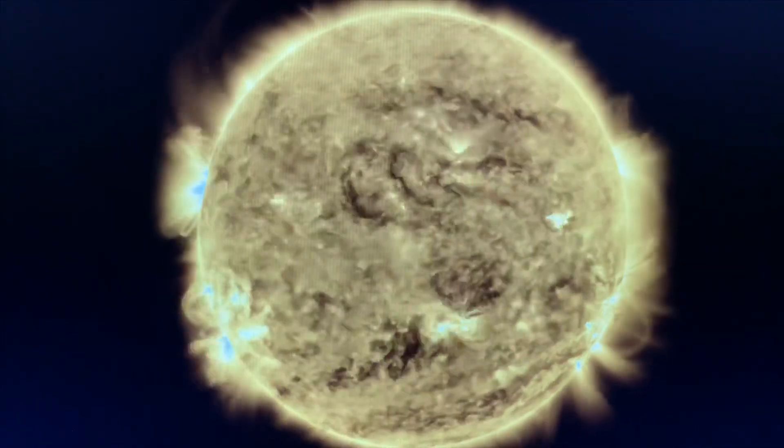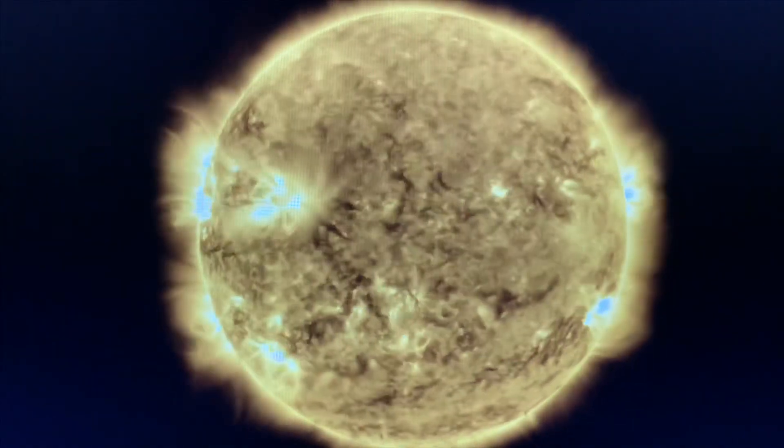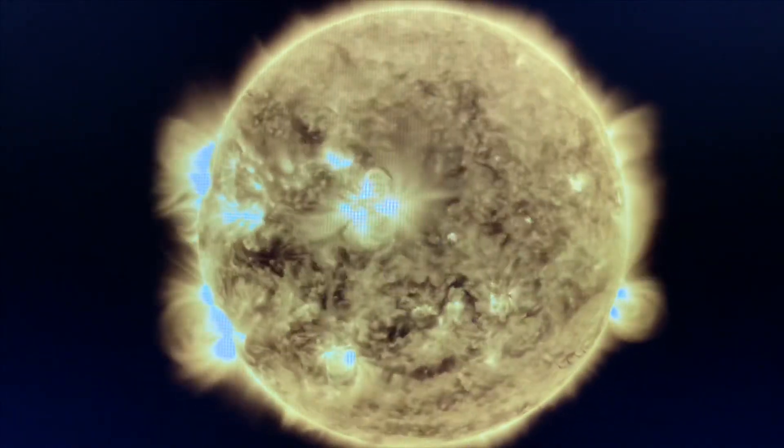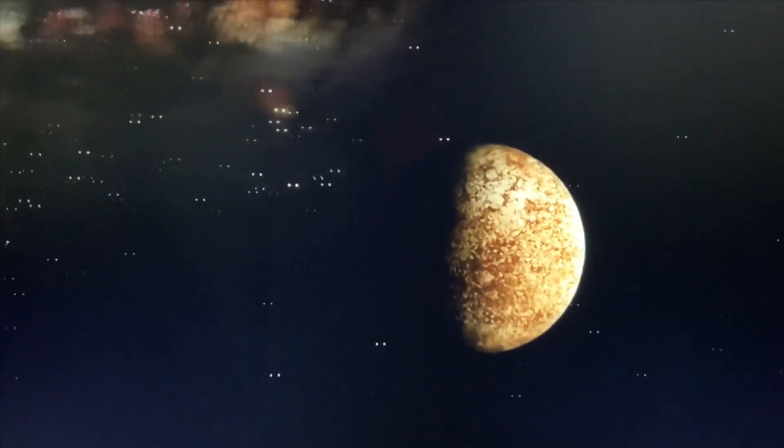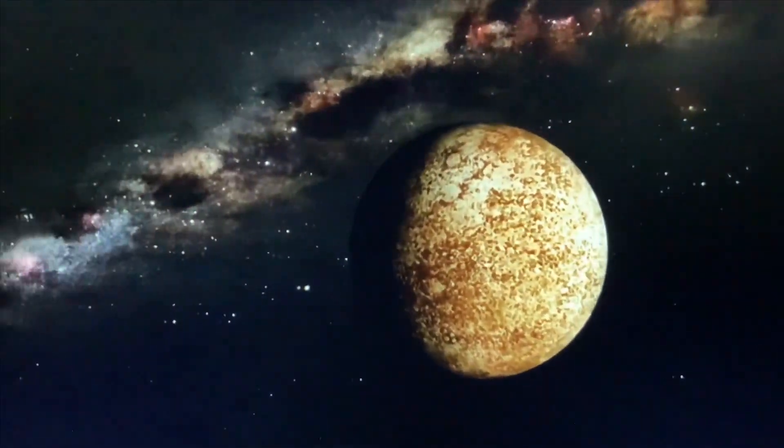The sun is a bright hot ball of hydrogen and helium, and it has 10,000 degrees Fahrenheit on the surface. This planet is Mercury. It is the smallest planet and the closest planet to the sun.